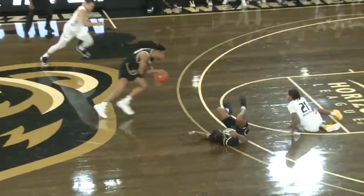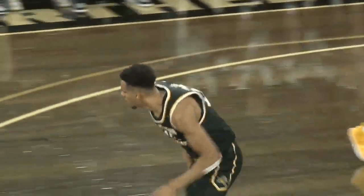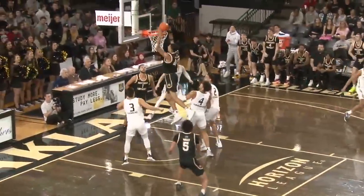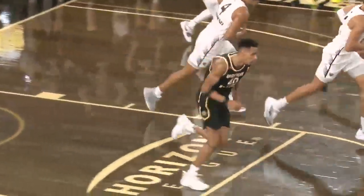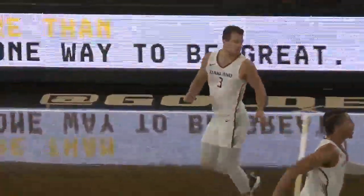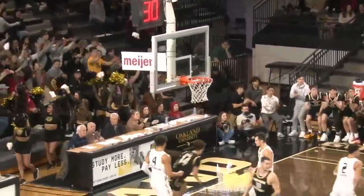Trey Townsend doesn't need a secondary scorer. Has it ripped away from behind and jamming it down with two. Robinson drives to his right, gets to the rim, but the putback dunk — the 2022 Horizon League All-Freshman team. Golke, corner three — Jack Golke fills it up.